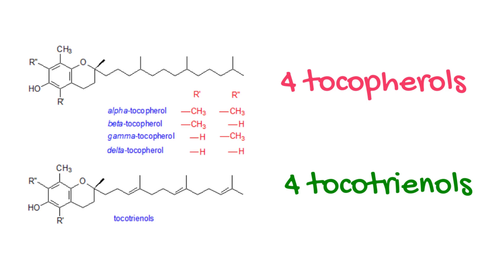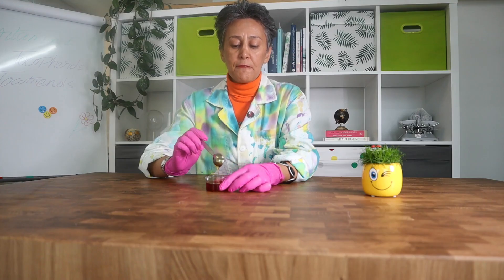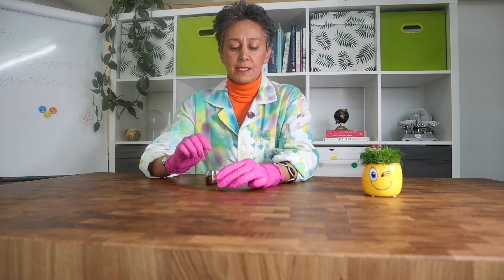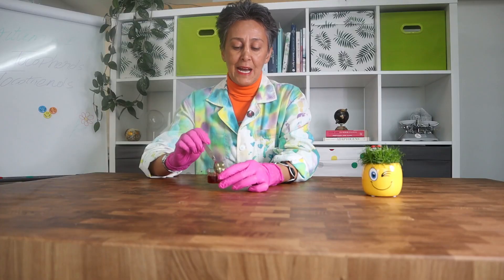Vitamin E is actually not a single ingredient — it is a collective name for two groups of ingredients: tocopherols and tocotrienols. These ingredients are naturally found in seeds and nuts and the corresponding oils such as soybean oil, sunflower oil, or wheat germ oil, and they are available synthetically as well.